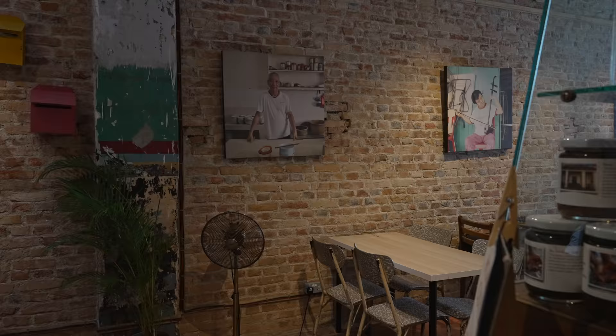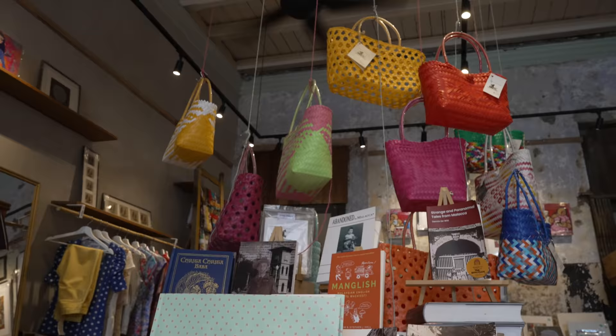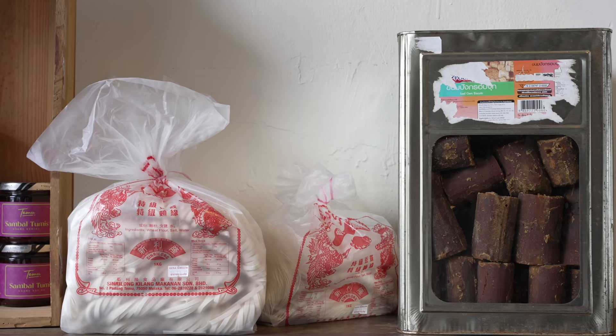Alright guys, we are at our first stop which is the Benda Hari Market. It's actually a pretty old shop lot that they refurbished. Right at the back they sell some souvenirs and Melaka-related produce. Up in the front you can see they even sell palm sugar — gula melaka.